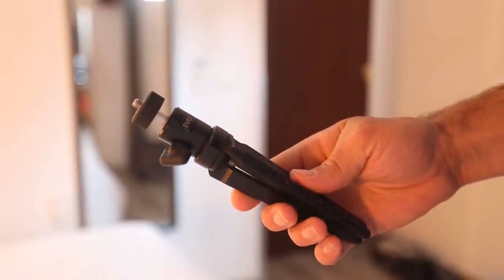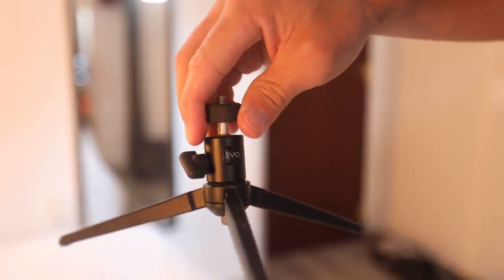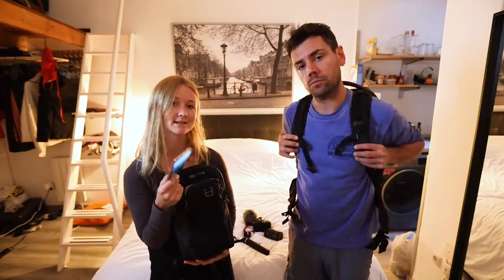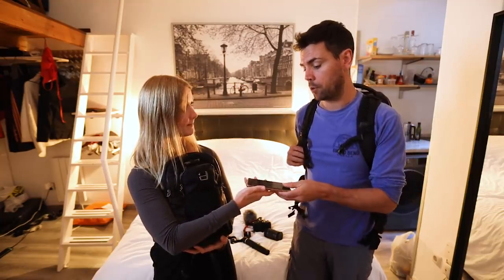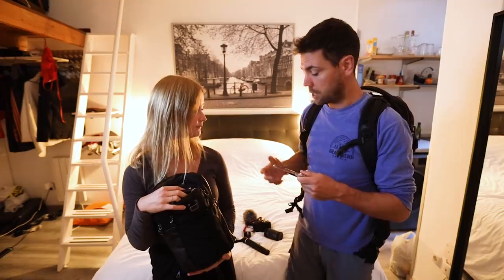The next piece of kit is my little tripod, which clips onto the gimbal at the end. I can use it as a stand for the gimbal or by itself to attach the camera for time-lapses or long exposure photographs. My cell phone — the Samsung Galaxy S10 — I use a lot for filming because I only have one camera, so it's nice to have a second angle. The quality is really really good, and you could use yours for b-roll too.